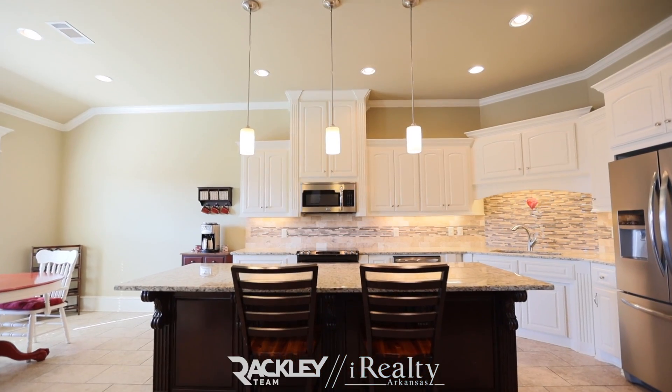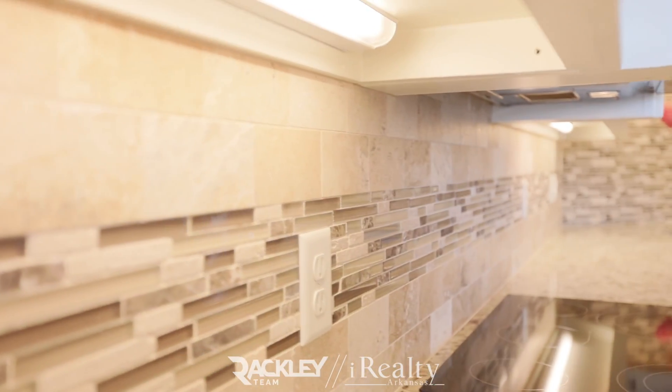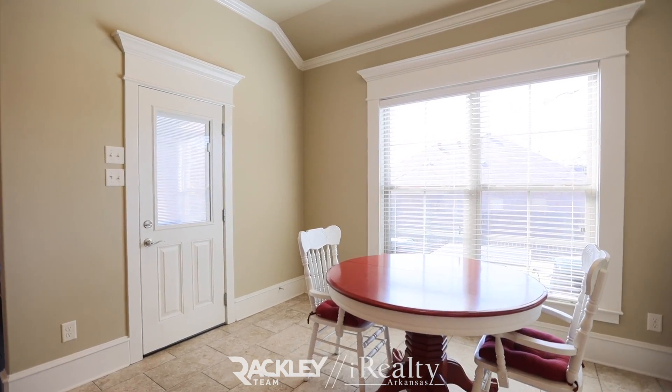Your open kitchen has a granite breakfast island, tile splash, stainless appliances, walk-in pantry, a convenient half bath, and breakfast area that gives access to your covered back patio overlooking your fully fenced yard.